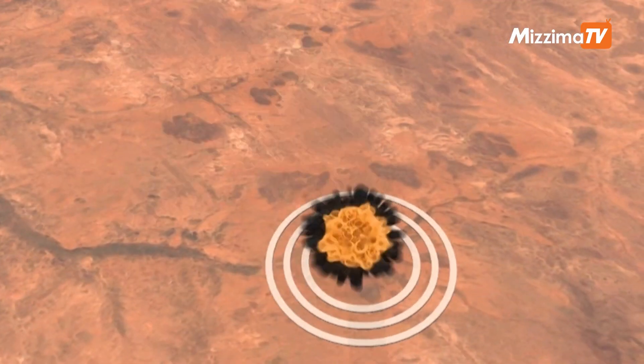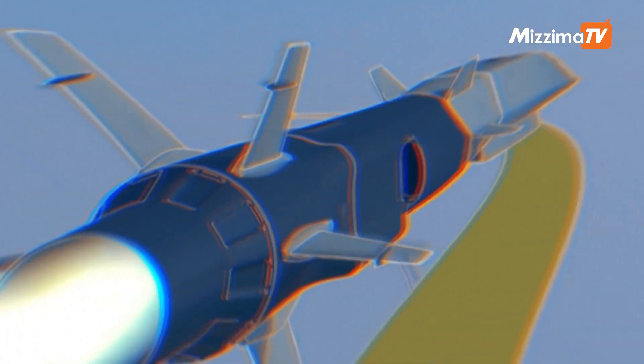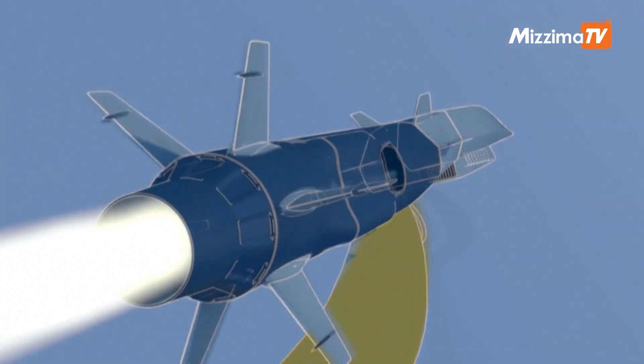The cruise missile, meanwhile, has its own propulsion in the form of a ramjet with supersonic combustion. Once in flight, the missile moves at high speed before diving onto its target. This missile flies at a lower altitude than the glider, at around 20 to 30 km, and can manoeuvre in full flight, which is its advantage.